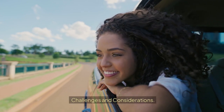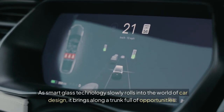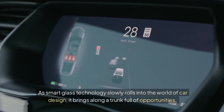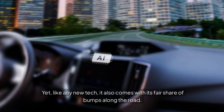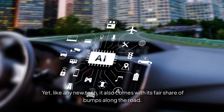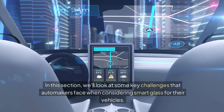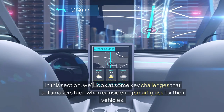Challenges and Considerations. As smart glass technology slowly rolls into the world of car design, it brings along a trunk full of opportunities. Yet, like any new tech, it also comes with its fair share of bumps along the road. In this section, we'll look at some key challenges that automakers face when considering smart glass for their vehicles.